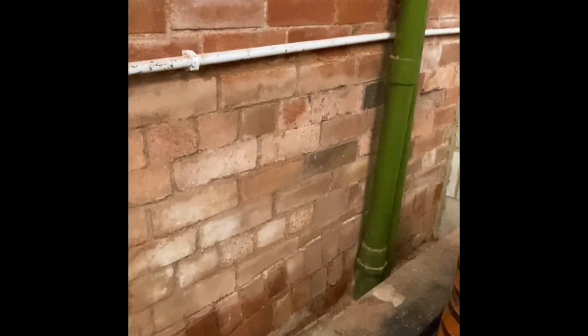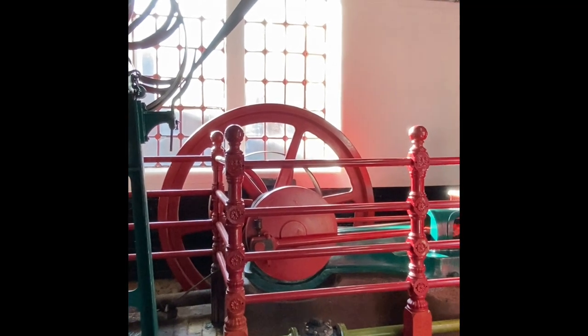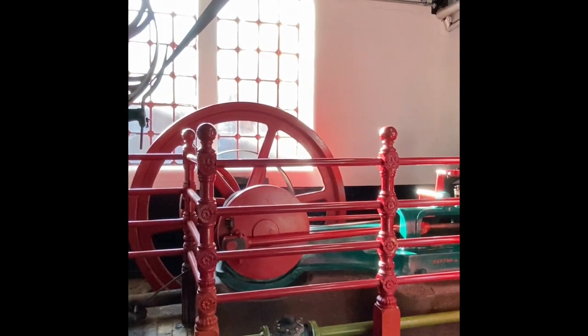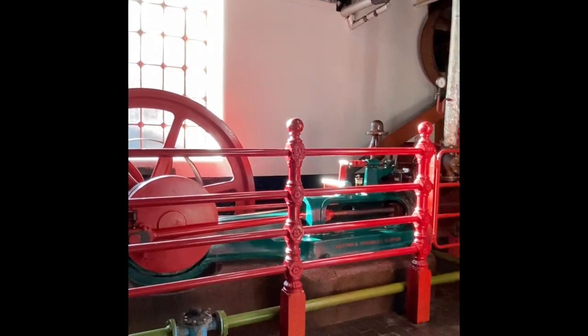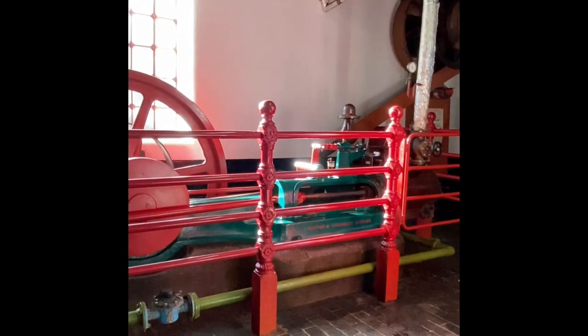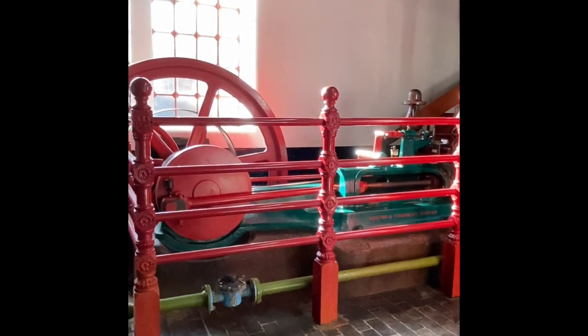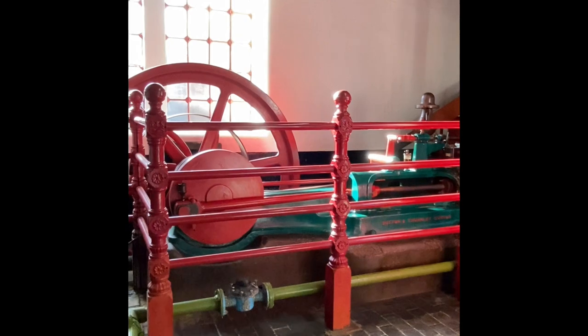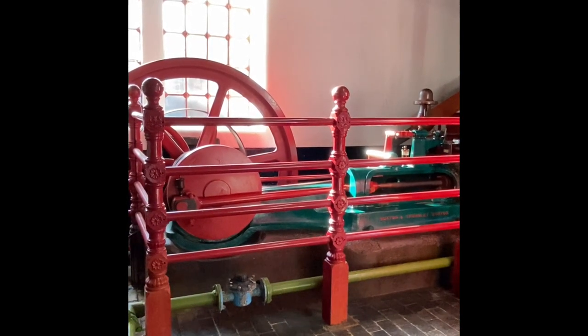Those huge cast iron brackets in the ceiling of the cellar are there because on top of them sits the steam engine. Here's our 25 horsepower steam engine - double acting, so steam pressure both sides of the cylinder. Originally this would have been the motive power for the whole of the brewery.